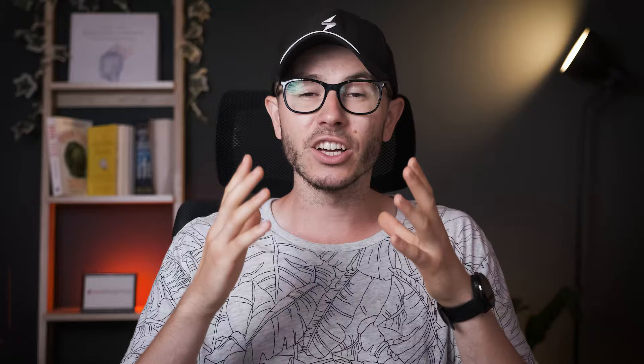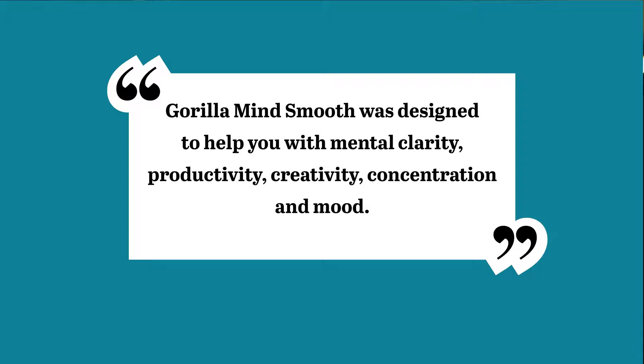Gorilla Mind Smooth is promoted as the best non-stimulant supplement for productivity. It was specifically designed for people who are sensitive to caffeine, so it does not contain any caffeine, which may be an advantage or a disadvantage. According to their website, Gorilla Mind Smooth was developed to help you with mental clarity, productivity, creativity, concentration, and even mood elevation. They claim you can get up to eight-plus hours of smooth focus.